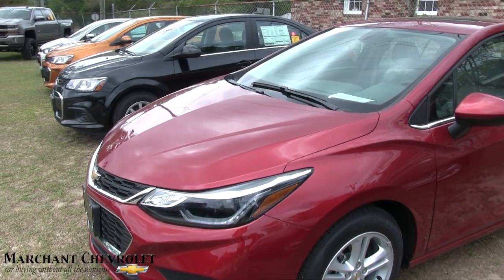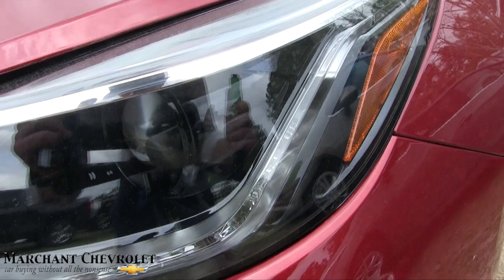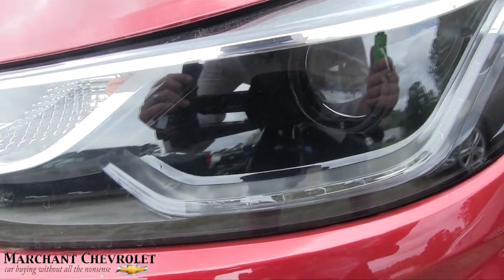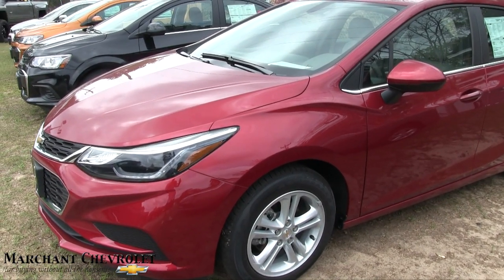One thing I didn't point out on the headlight — it's a little tough to see, but there is an LED light that rolls right up under that projector. So during the daytime when you're cruising around, it really makes it stand out a little bit more.